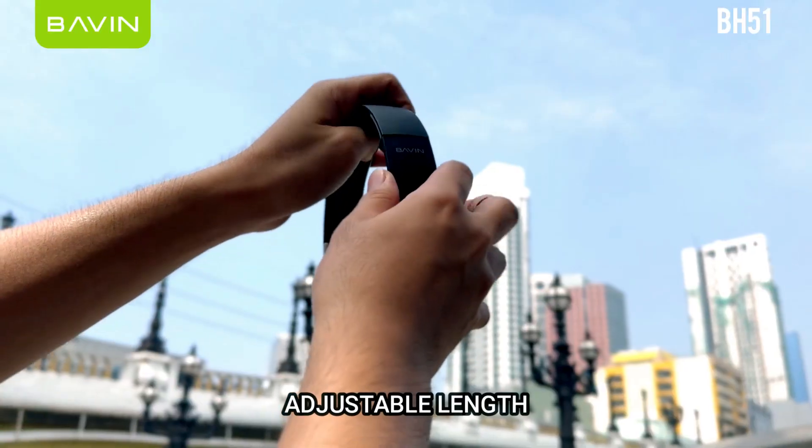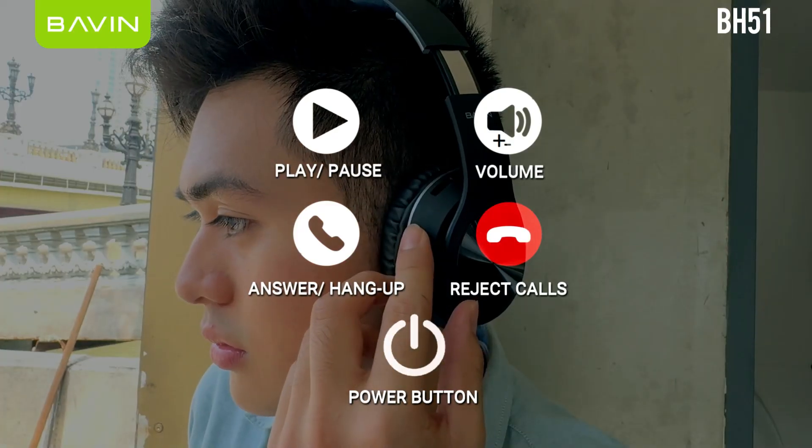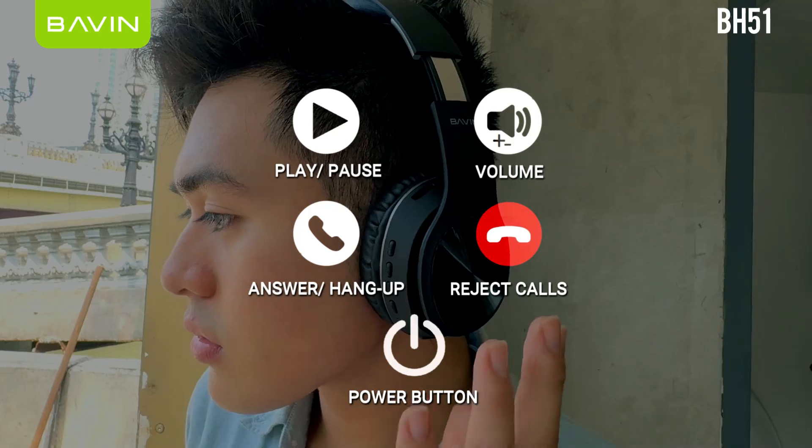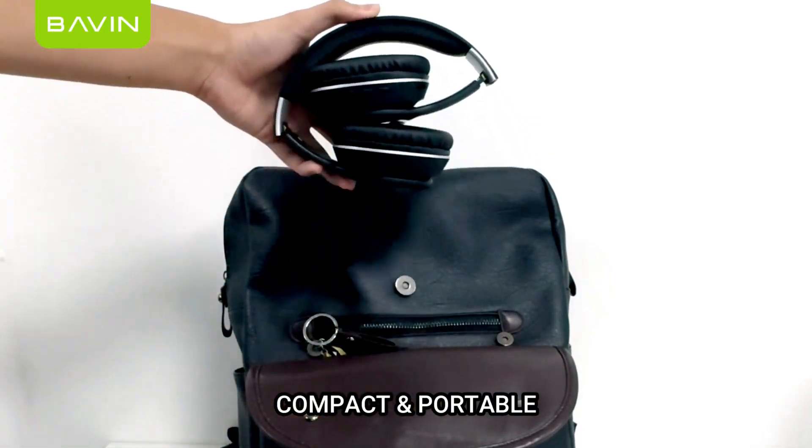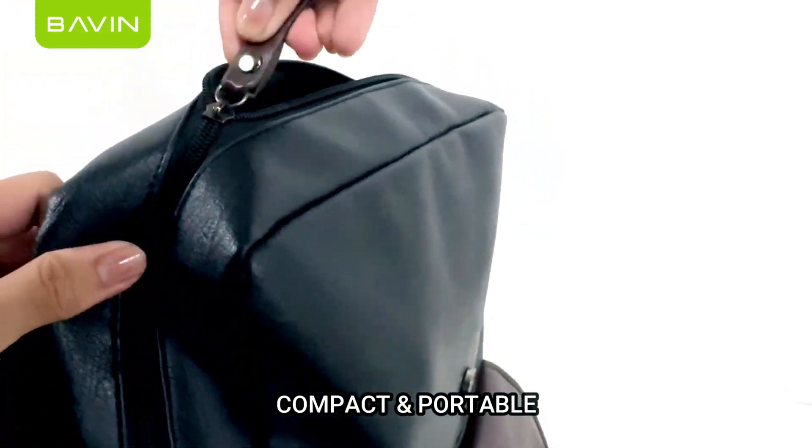It also has an adjustable headband. It has multi-function buttons, and it is compact and portable. Get yours now!